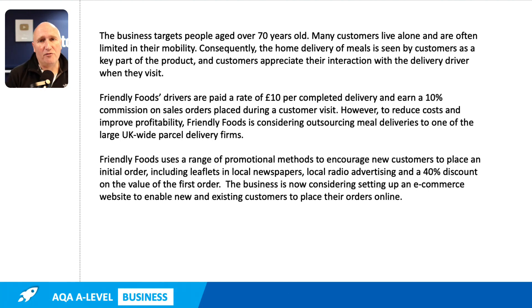Later on in the quesadilla, we're also given some more information about how those meals are delivered in terms of the extended marketing mix, in particular looking at the people and the process part of the business.